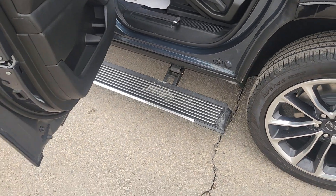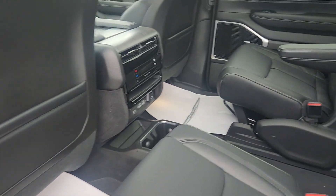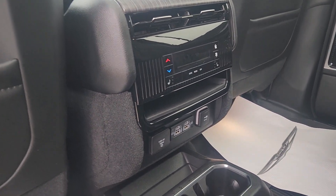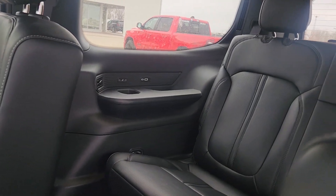You do have power running boards, so as soon as you open a door the power running board pops down. In the back we have leather throughout, there are heated seats in the second row, you do have access to climate controls and all of your media inputs.